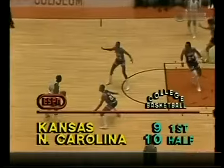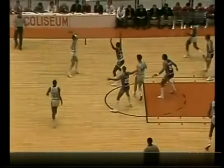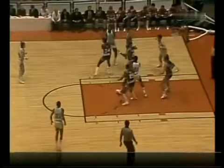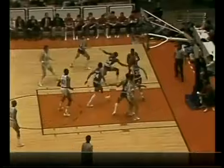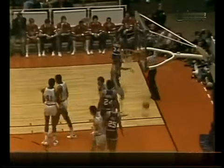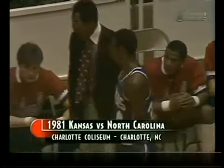The zone press against those big guards is going to be tough because at six-five and six-six they can throw over the double team — which is exactly what they did. Kansas, more importantly, attacks the basket. Worthy is fouled by Tony Guy, who's immediately shot up in the air. With fourteen minutes and nine seconds to go in the half, that's four personal fouls already on the Kansas team. Going underneath right at the basket — challengers there. The foul was called out front, and the fella talking to Tony Guy just before the replay — that was JoJo White, an assistant coach at Kansas.